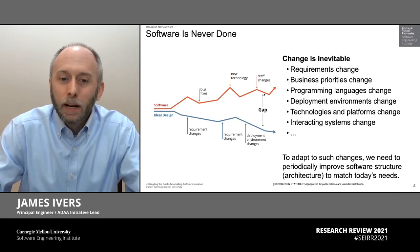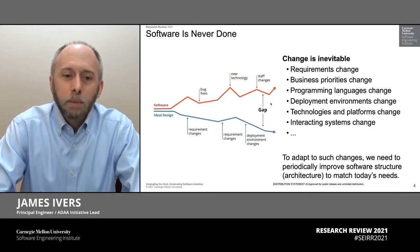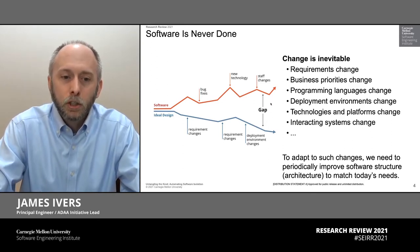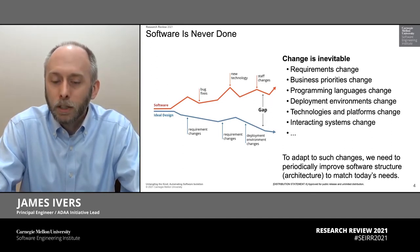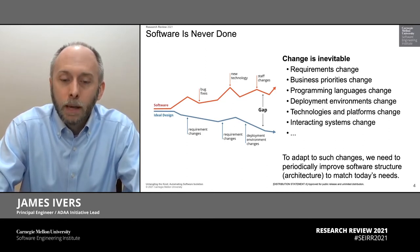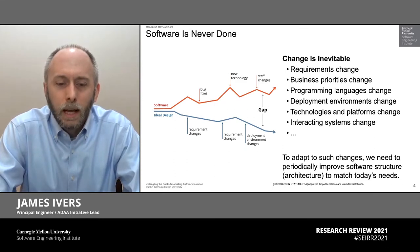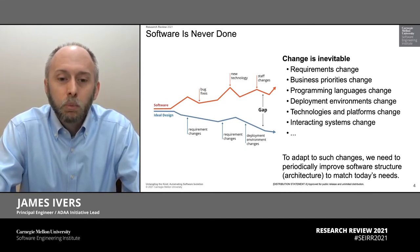Some of the changes that we put in code might actually pull it in a completely opposite direction. In fact, this seems to be a fairly common phenomenon. This gap tends to emerge between the structure that we have and the structure that we want. And the larger that gap gets, the harder it is to make changes in that software. And we'll sometimes get to the point where we'll think of it as a legacy system, which we really can't change anymore without some kind of radical improvement.